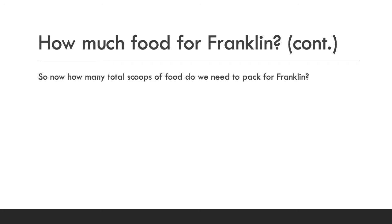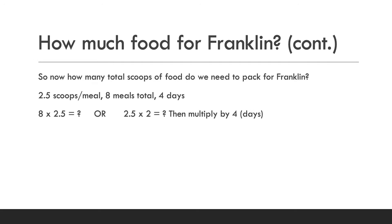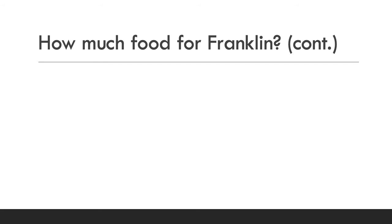Now let's figure out how many total scoops of food we need to pack for Franklin. Each meal is 2.5 scoops, and like we just figured out, there will be eight meals total for those four days. We could do this a couple of different ways: we could break down the eight meals and do how many scoops per day and then multiply by four — that's 2.5 times two, then multiply that by four — or we can just do eight times 2.5 to get the same answer.